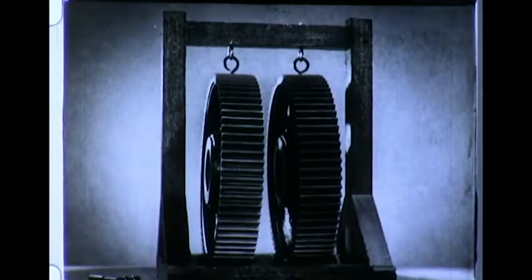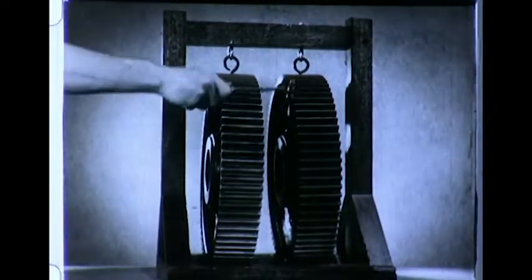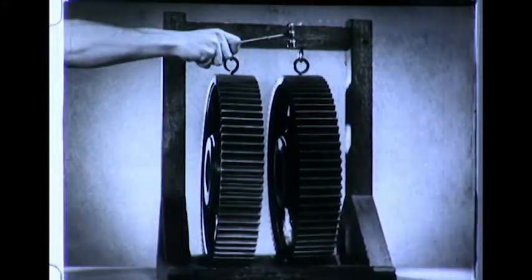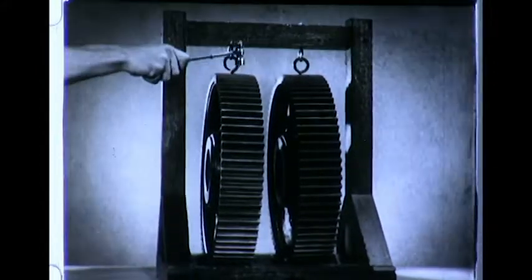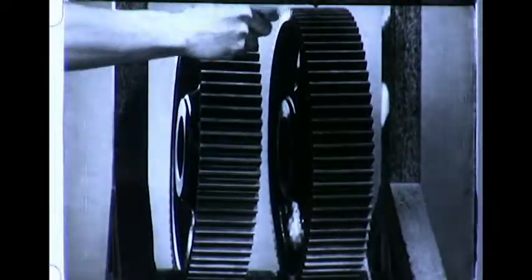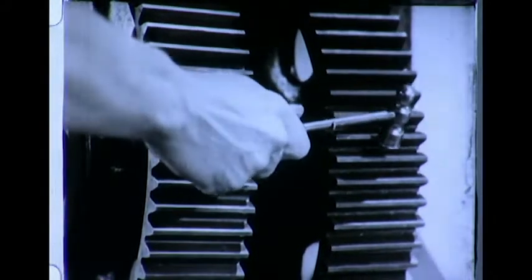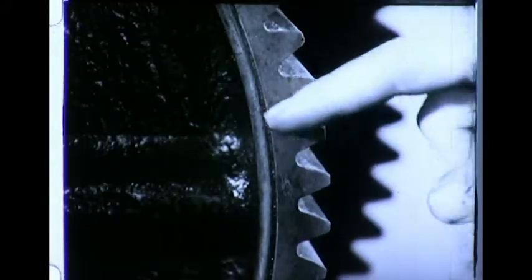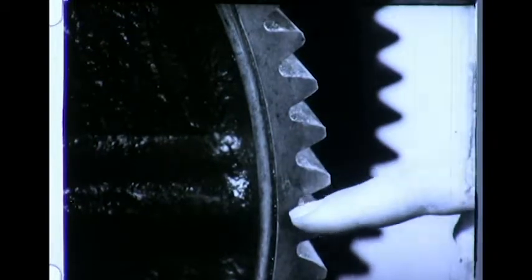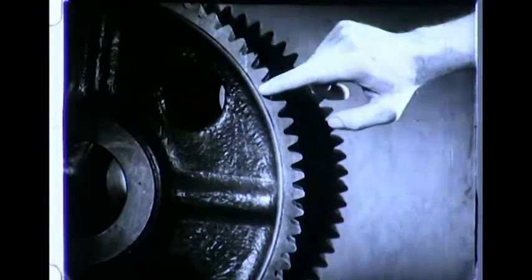These metal gears, similar in design, material, and construction, reveal one very fundamental difference when struck with a hammer. One gear is resonant — rings like a bell. The other is non-resonant. Mechanical vibrations created within the one gear when struck cause it to ring. These vibrations in the second gear are damped by a small metal ring inserted in a flange on each side of the gear. This ring checks the mechanical vibrations and so deadens the sound.